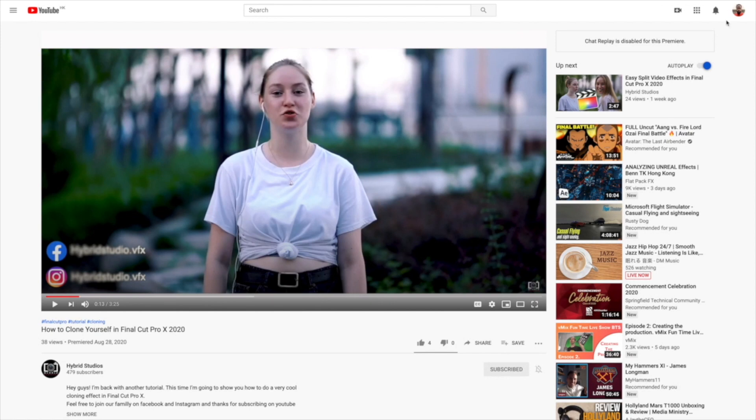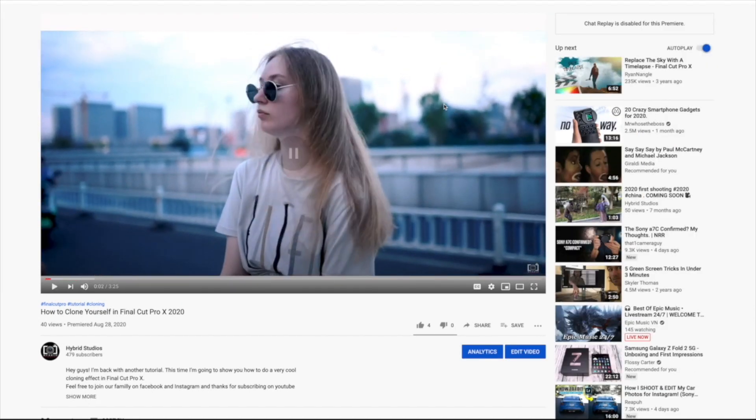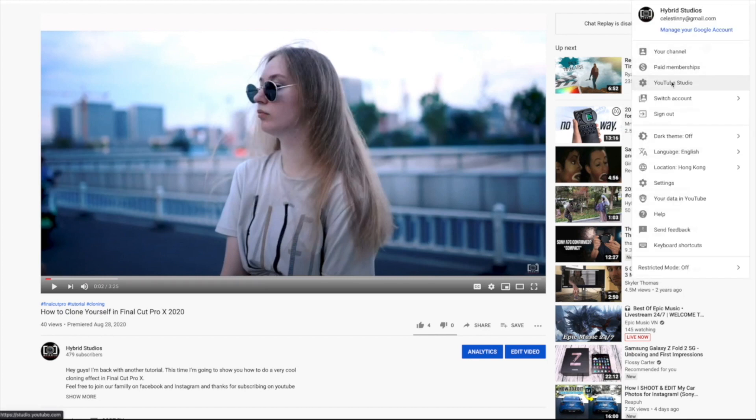The first thing to do is to switch accounts. Here we are — this is me in Hybrid Studio, my other channel. The only thing to do is to come here to YouTube Studio.